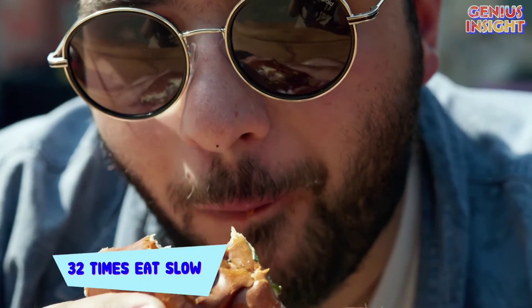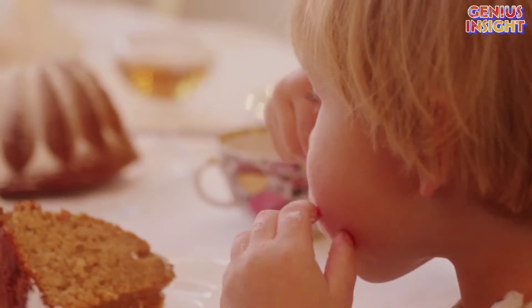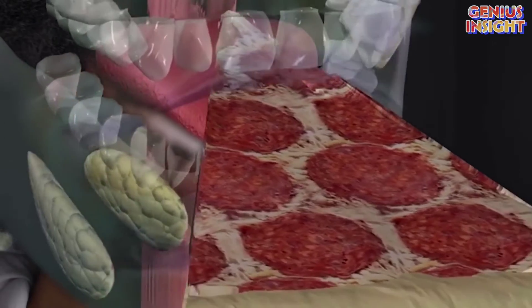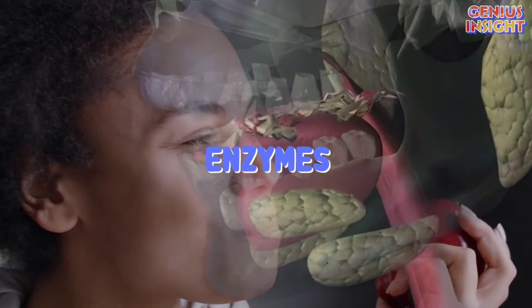Number 4: Chew food 32 times and eat slow. Most of us try to save time on something as important as eating, completely forgetting the fact that digestion actually starts in the mouth. The mechanical motion of chewing breaks down the food, while saliva and other enzymes start breaking it down. The slower you eat, the easier it is for the body to extract energy out of it.